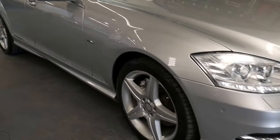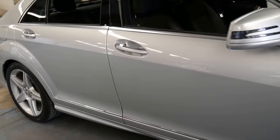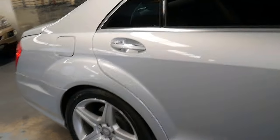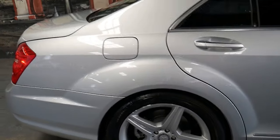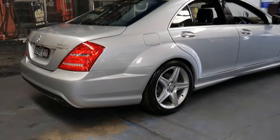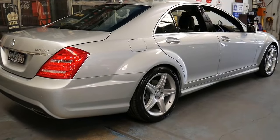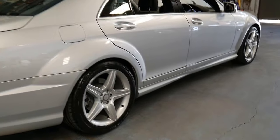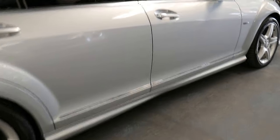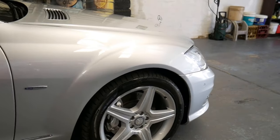This 2011 Mercedes S350 is an update and it's an AMG Sport. It's got the V6 turbo diesel engine and being an AMG Sport it's got the AMG body kit and wheels, and this particular car comes with a number of other extras.